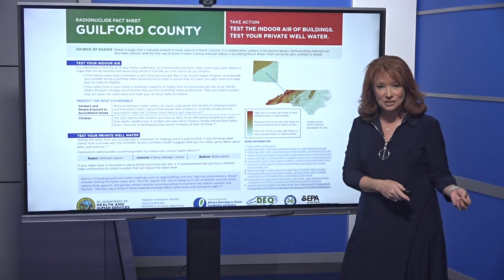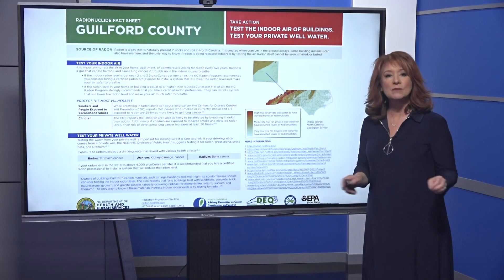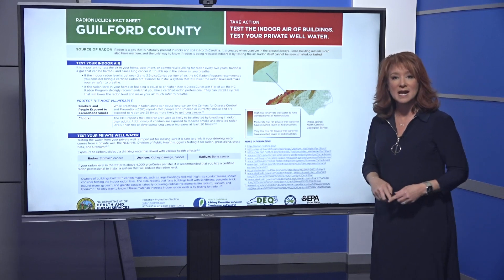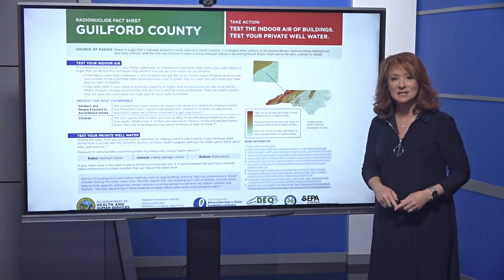The state has a fact sheet and action instructions for every county. For example, I pulled up Guilford County's. Every resident, they say, needs to test their indoor air every two years. And if you have a private well, the water needs to be tested as well.